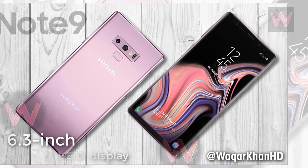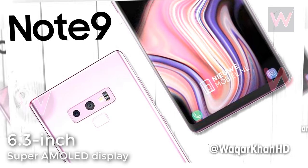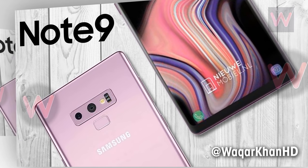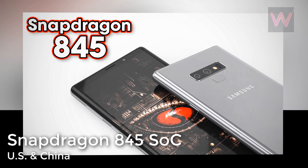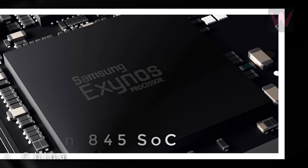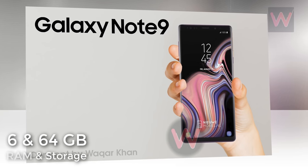The Galaxy Note 9 is expected to hit the market carrying a 6.3-inch Super AMOLED display with a resolution of 1440x2960. In the US and China, the Snapdragon 845 mobile platform should be under the hood. Elsewhere, it looks as though the Exynos 9810 chipset will drive the device.